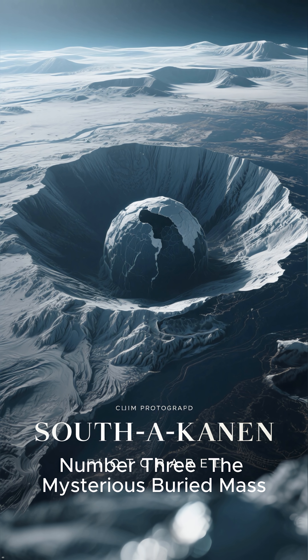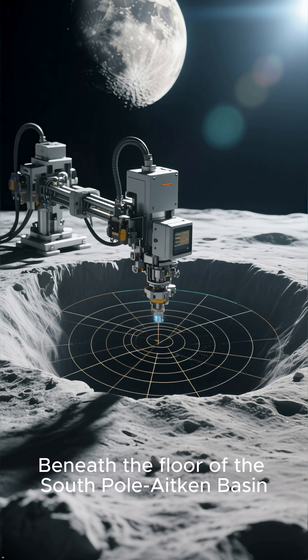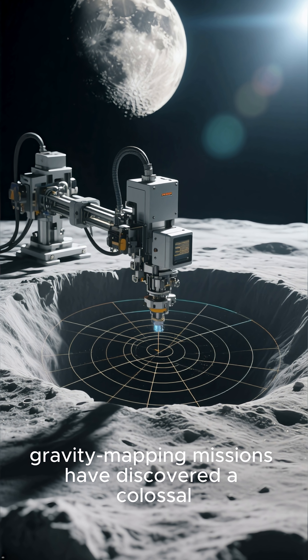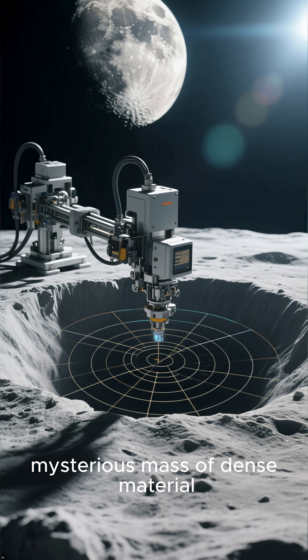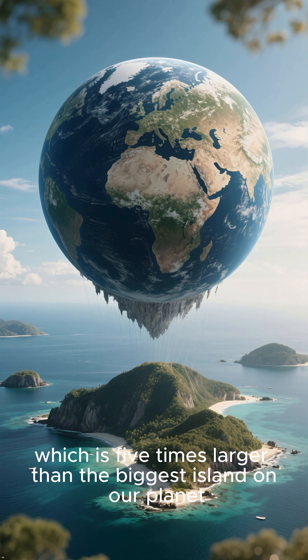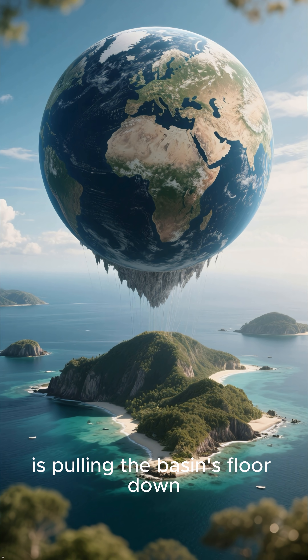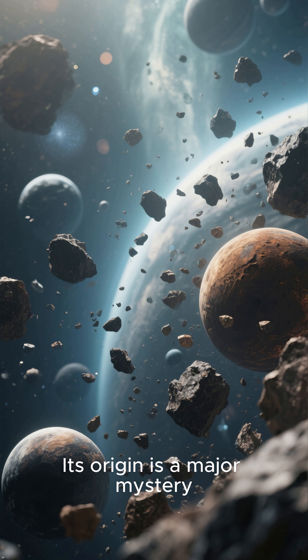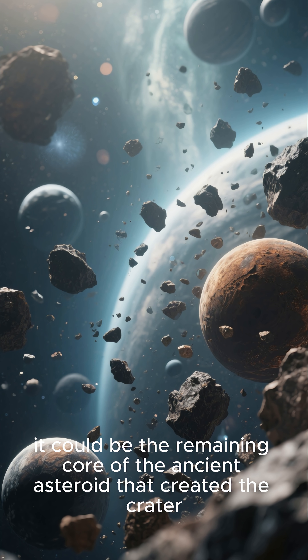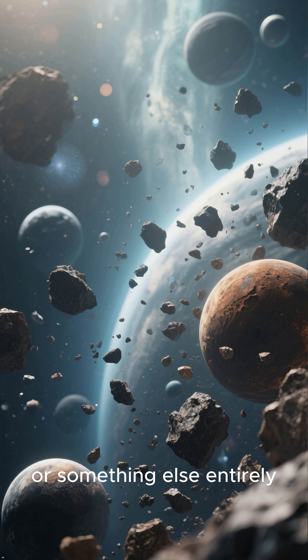Number 3: The Mysterious Buried Mass. Beneath the floor of the South Pole-Aitken Basin, gravity mapping missions have discovered a colossal, mysterious mass of dense material. This object, which is five times larger than the biggest island on our planet, is pulling the basin's floor down. Its origin is a major mystery — it could be the remaining core of the ancient asteroid that created the crater, or something else entirely.